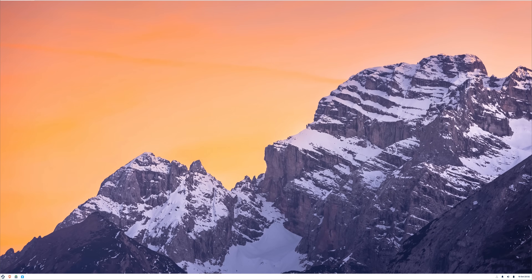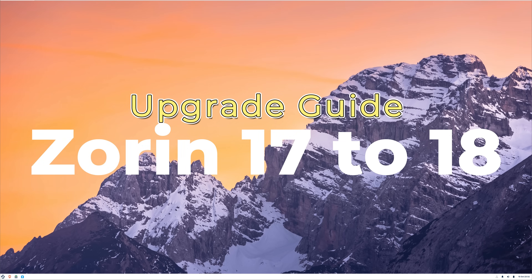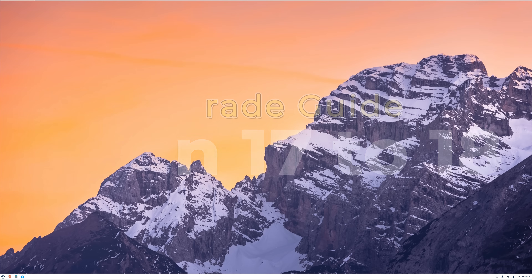Welcome back everyone to Tech Solutions, your trusted destination for practical Linux and Windows tutorials. In today's video, we'll be exploring the latest release of Zorin OS 18, which is based on Ubuntu 24.04 LTS Noble Numbat. This new version brings updated software, a more refined desktop experience, and better hardware compatibility.